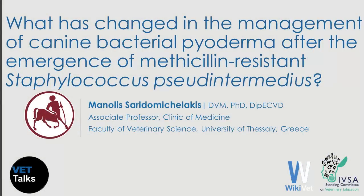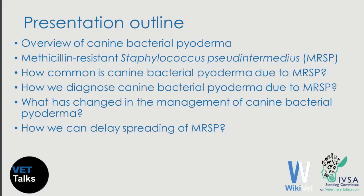Hello, I'm Dr. Manoli Seridomichelakis. I'm a veterinarian and board-certified veterinary dermatologist and I work at the Faculty of Veterinary Science of the University of Thessaly in Greece. The topic of this presentation is what has changed in the management of canine bacterial pyoderma after the emergence of methicillin-resistant Staphylococcus pseudintermedius.